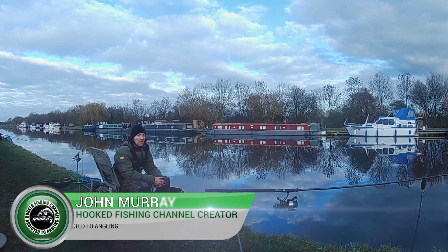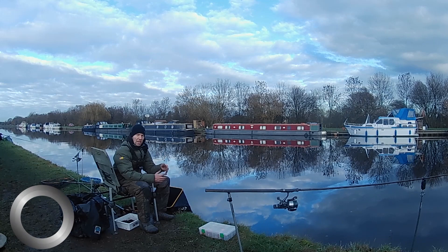Right then guys, welcome to another episode of Hooked. My name's John Murray and I'm an angling addict, and today I'm back down on the Erin Calder Canal at Paulington.